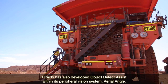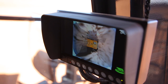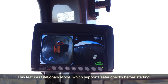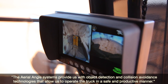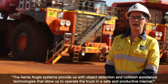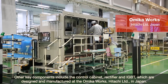Hitachi has also developed Object Detect Assist within its peripheral vision system, Aerial Angle. This features stationary mode, which supports safer checks before starting, and forward mode with millimetre wave radar technology. The Aerial Angle systems provide object detection and collision avoidance technologies that allow operators to operate the truck in a safe and productive manner.